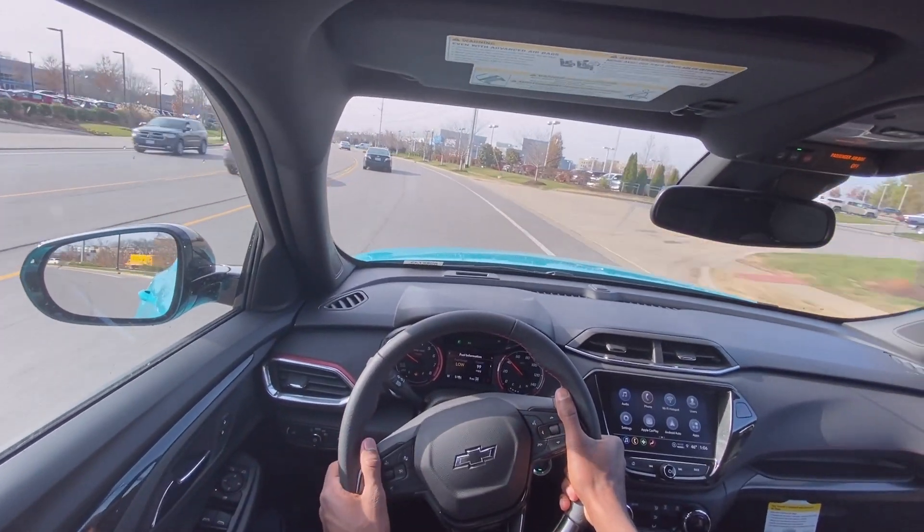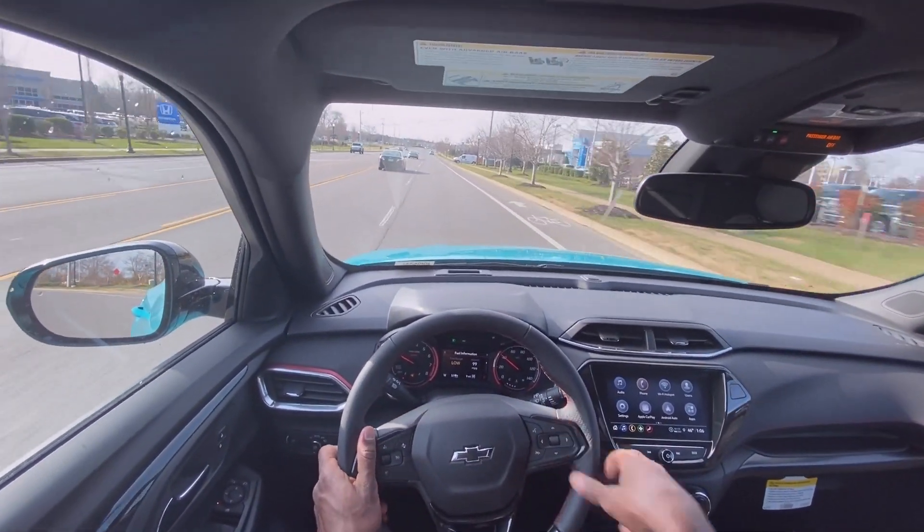This is going to bring me to the end of my review of the 2021 Chevrolet Trailblazer RS with all-wheel drive.